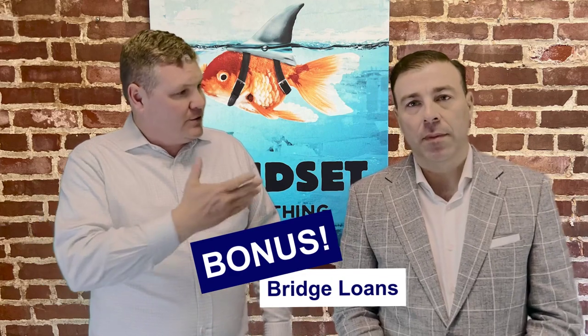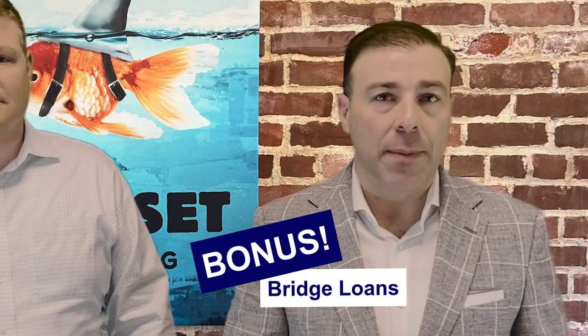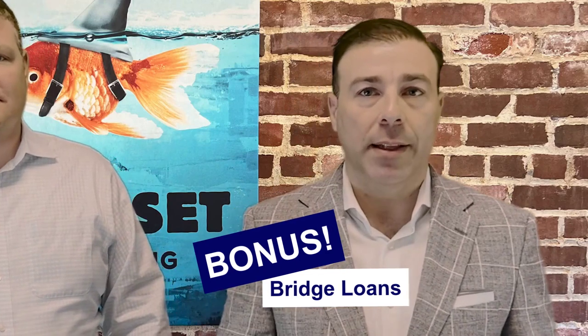Now for the bonus section — bridge loans. Bridge loans had a great heyday back in the run-up of 2007, but that is a product that has become a lot less common and is very expensive. The closing costs are drastically more expensive, and you'll need to refinance out of that bridge loan, which will add an additional cost on top of that.